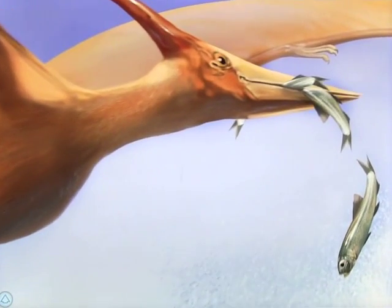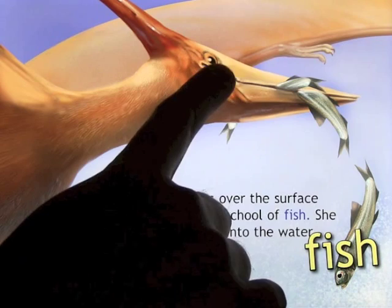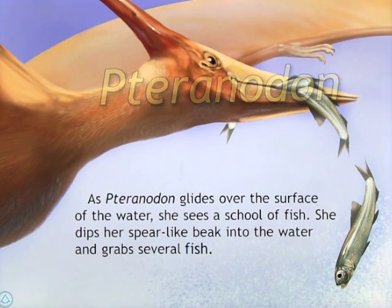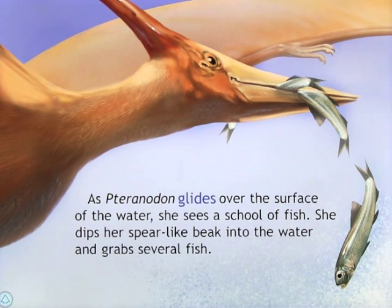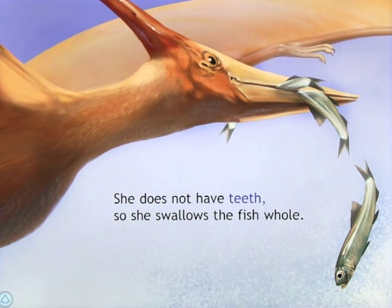'As pteranodon glides over the surface of the water, she sees a school of fish. She dips her spear-like beak into the water and grabs several fish.' You can touch the words on screen if you're not sure how to pronounce them — for example, 'fish' or 'pteranodon' — which is always a great way to learn to read. 'She does not have teeth, so she swallows the fish whole.'